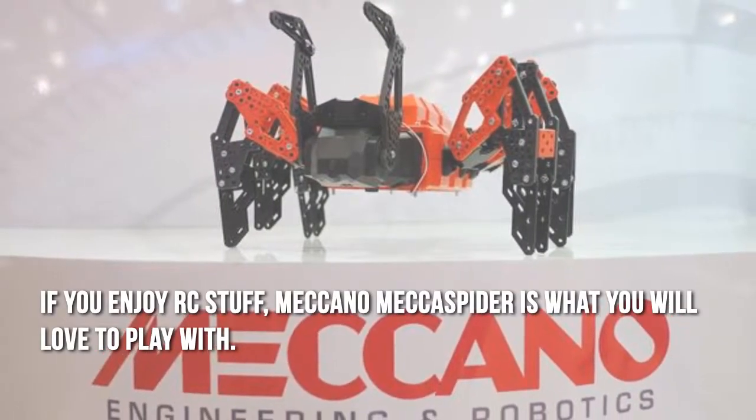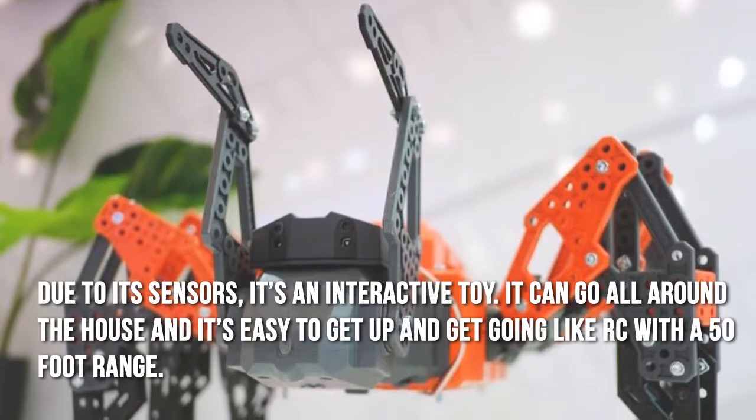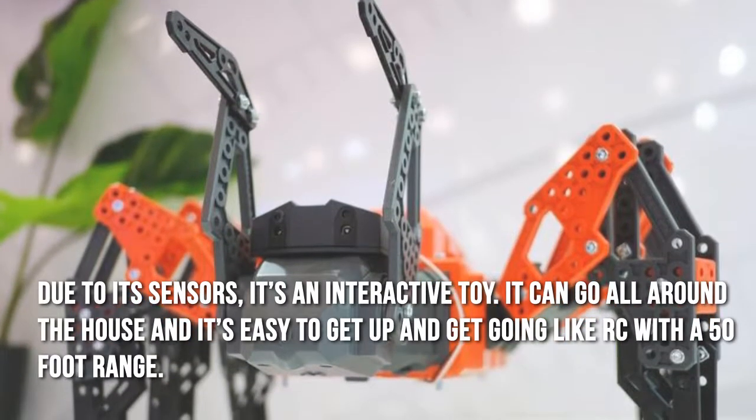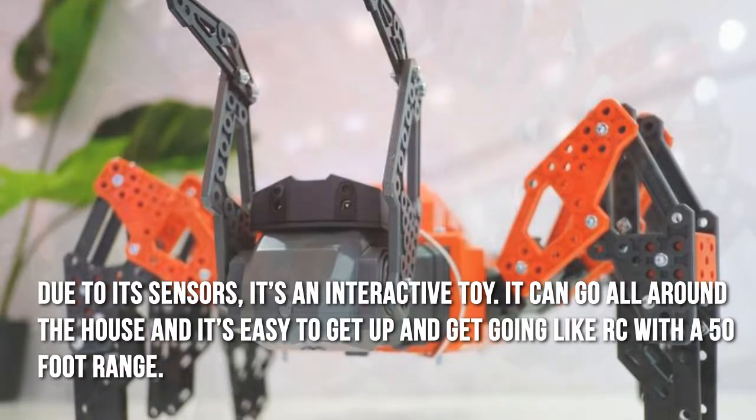If you enjoy RC stuff, the Meccano Mega Spider is what you will love to play with. Due to its sensors, it's an interactive toy. It can go all around the house, and it's easy to get up and get going like RC with a 50-foot range.